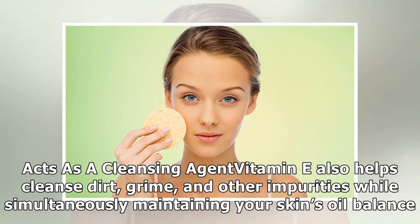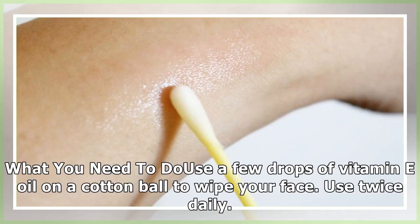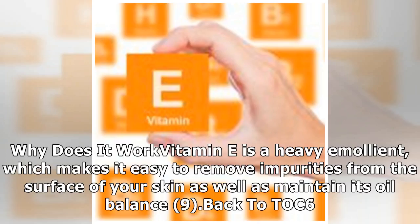Acts as a cleansing agent: vitamin E also helps cleanse dirt, grime, and other impurities while simultaneously maintaining your skin's oil balance. What you need to do: douse a few drops of vitamin E oil on a cotton ball to wipe your face. Use twice daily. Why does it work: vitamin E is a heavy emollient, which makes it easy to remove impurities from the surface of your skin as well as maintain its oil balance.